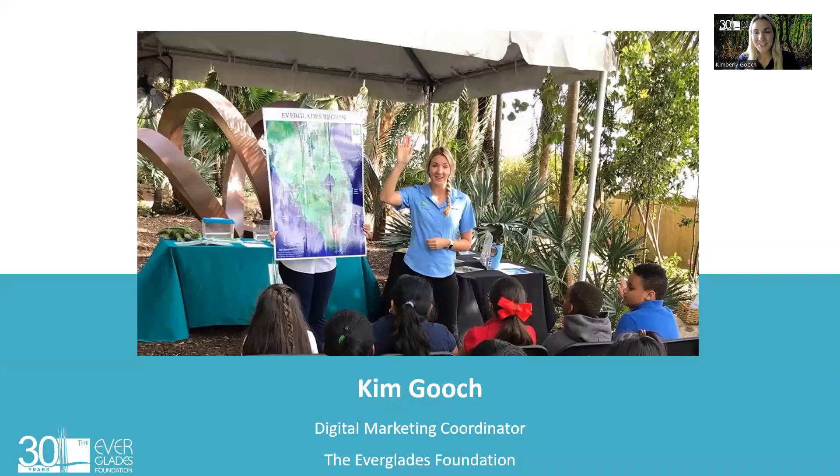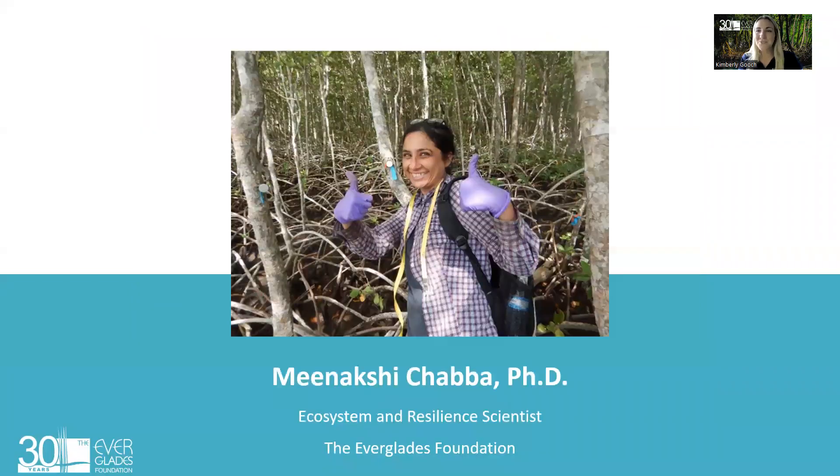Quick introduction: my name is Kim Gooch. I'm the digital marketing coordinator for the Everglades Foundation. You might have recognized me from previous Families for Everglades as well as a previous education coordinator in Orlando. We are also joined tonight by Dr. Minakshi Chaba, the ecosystem and resilient scientist, who will be on in just a little bit to help answer some questions about mangroves.